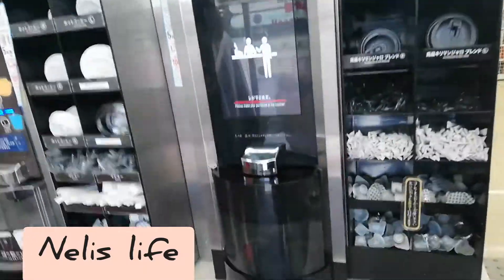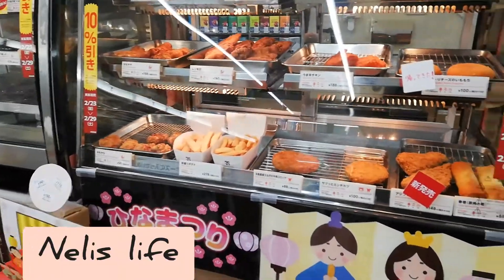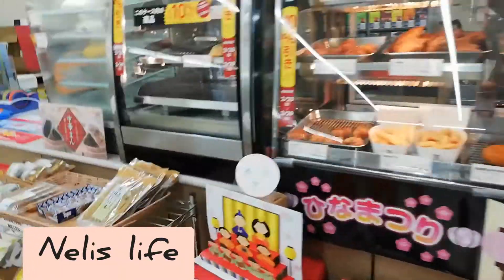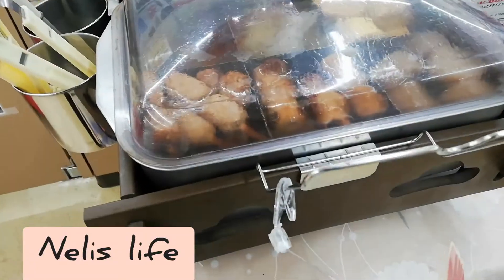So today I'm giving you a little tour of a Japanese convenience store. In a Japanese convenience store you can buy finger foods such as fried chicken, fried potato. You can also buy a Japanese one pot dish called Oden.